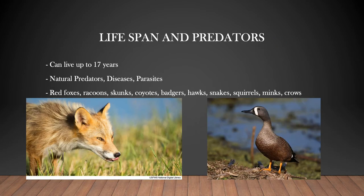A blue-winged teal can live for up to 17 years in the wild. Blue-winged teal and all waterfowl have many different natural predators, diseases, and parasites that play a big factor in the longevity of their lifespan. When young, the ducklings are very susceptible to a variety of diseases and parasites that prevent them from reaching maturity.